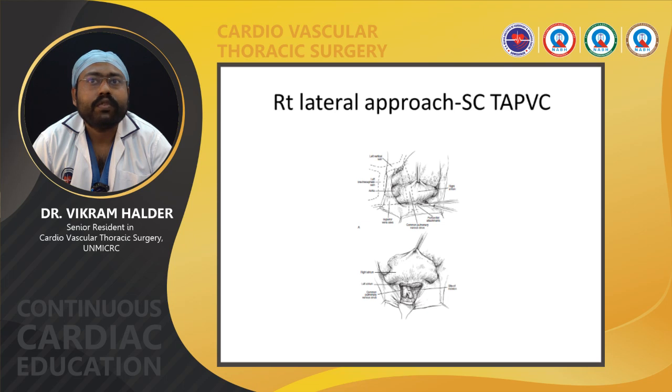For supracardiac TAPVC repair, there are three approaches: right lateral approach, right atrial approach, and left-sided approach. Normally, median sternotomy is performed and the pericardium is opened. Regarding cannulation strategy, in supracardiac or infracardiac TAPVC, bicaval or RA cannulation can be done. In cardiac type TAPVC, only bicaval cannulation should be done. Circulatory arrest is used in cases of complex anatomy, pulmonary venous obstruction, and SVC or innominate vein stenosis.